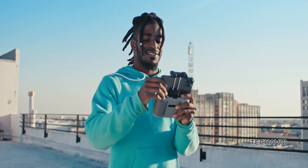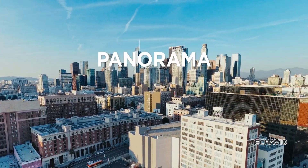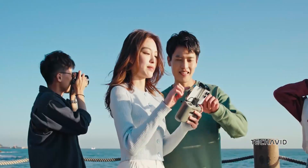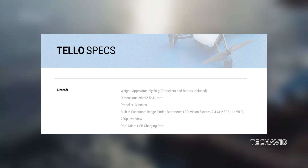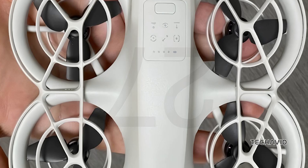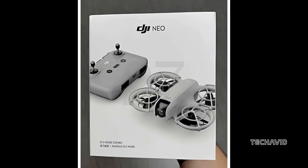These features are impressive, especially for a drone that's shaping up to be incredibly lightweight, clocking in at only 135 grams. For context, it's slightly heavier than the 80 gram Ryze Tello, which runs on DJI Tech, although it's made by the startup Ryze. So this makes the NEO DJI's lightest drone to date.